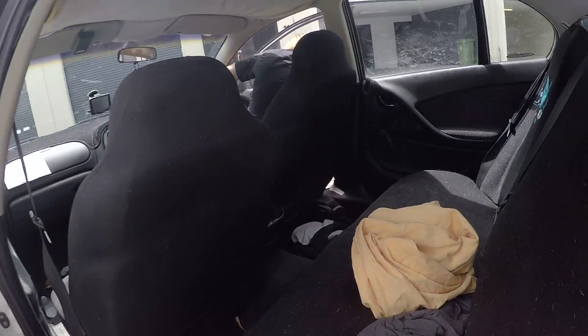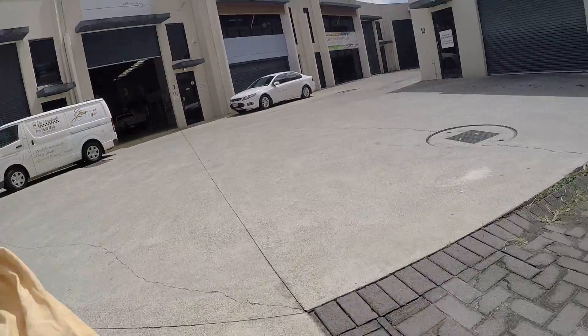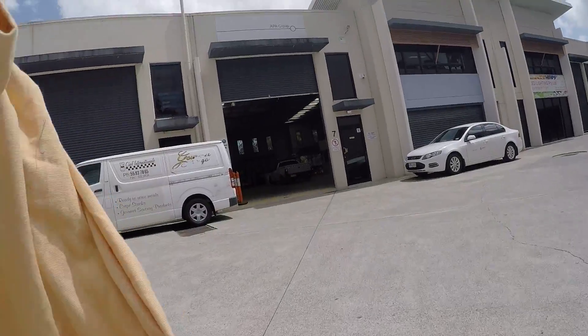Gotta get a bag. It won't upset the punters. Turn to the wall.